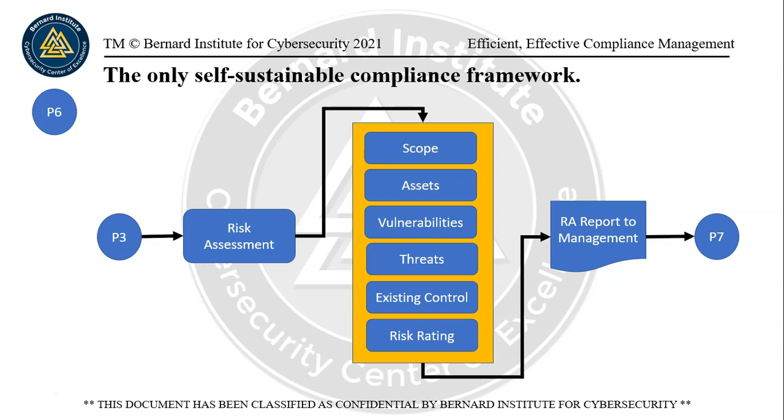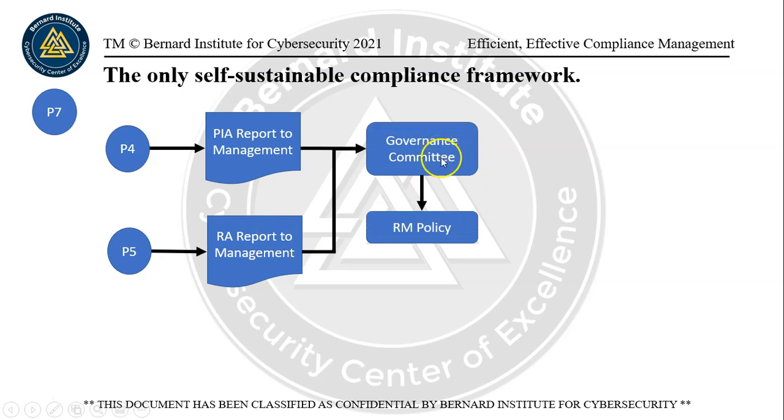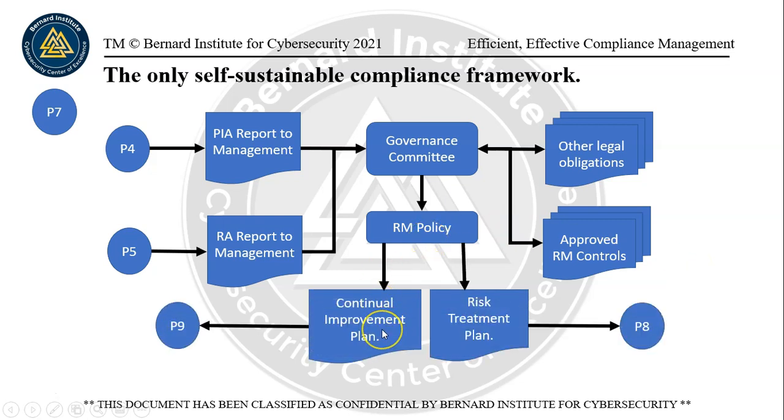P7 is coming up. In addition, you can do a risk assessment — the risk assessment checks the scope, assets, vulnerabilities, threats, and existing controls, and comes up with a risk rating. This also goes to P7. At P7, you can see the PIA report and the RA report are handed to the governance committee. They have a risk management policy with a risk appetite defined within it, so they know how to handle risks. The governance committee and the manager responsible — it could be the ISMS manager — will check against legal obligations, approve risk management controls, and determine how the policy should be applied. If there is a gap and a risk needs to be addressed, a risk treatment plan will be created; that goes to page eight. If it's a continual improvement exercise, that goes to page nine.